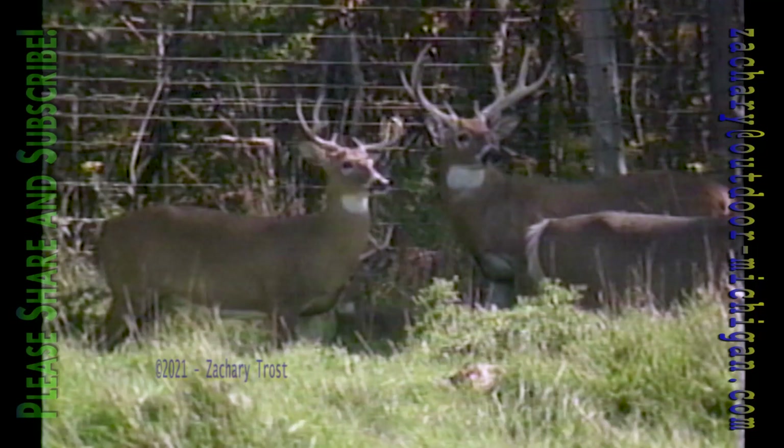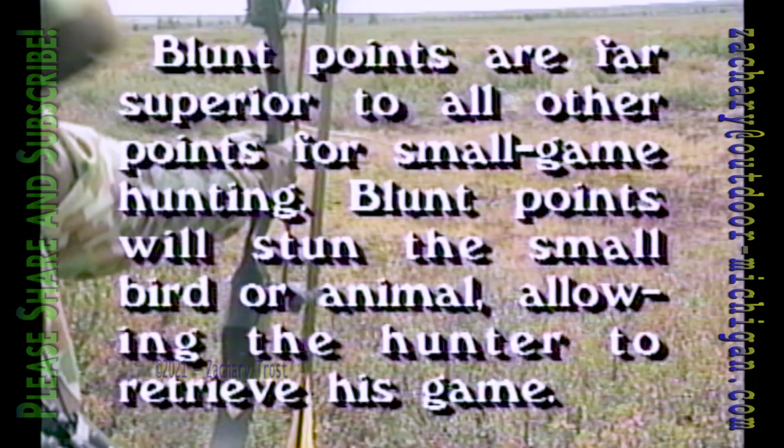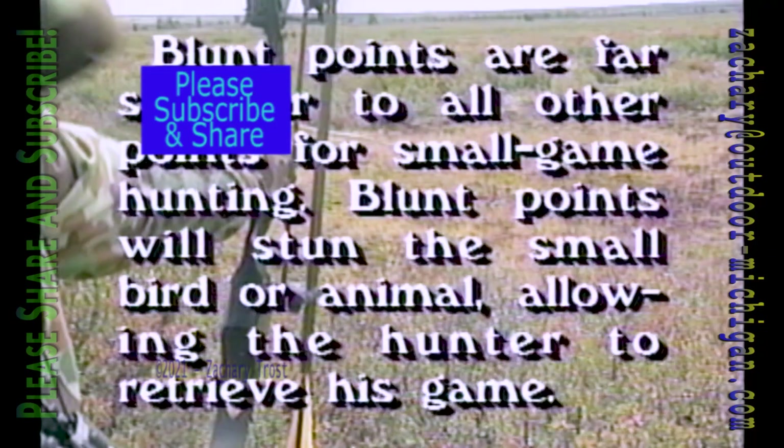When bow hunting for birds and small game, should you use broadheads or blunt-point arrows? Blunt points are far superior to all other types for small game hunting. Blunt points will stun the small bird or animal, allowing the hunter to retrieve the game.